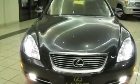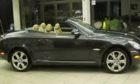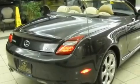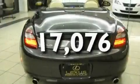Its top features include steering wheel memory settings, heated front seats, a navigation system, a CD player, a leather-wrapped steering wheel, alloy wheels, a passenger-side vanity mirror, a traction control system, air conditioning with automatic climate control, and this vehicle has fewer than 18,000 miles on the odometer.